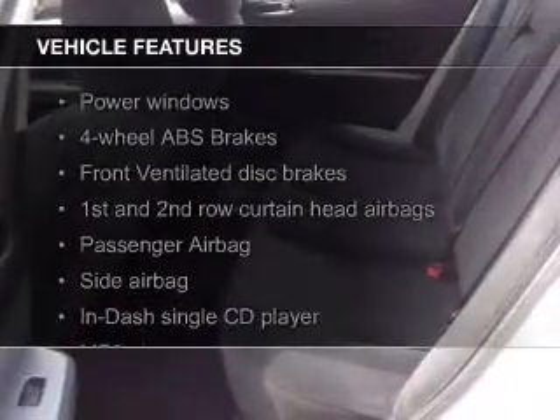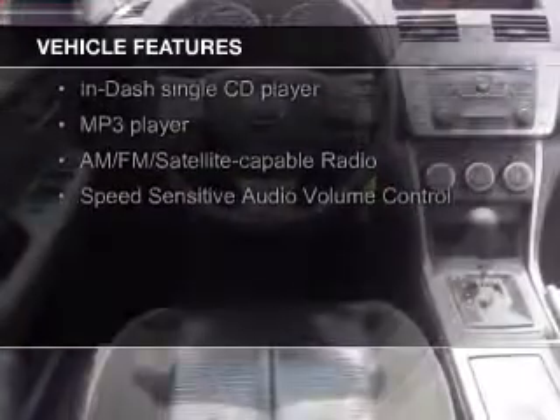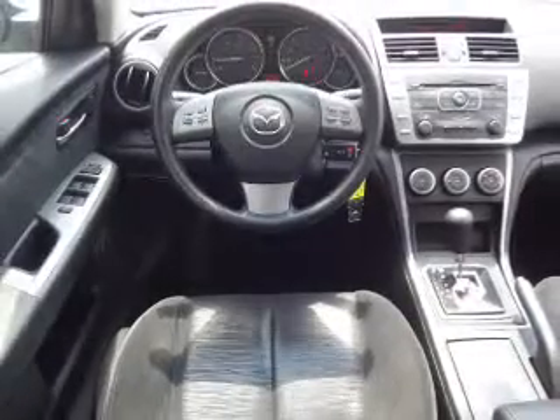The features include satellite radio, an auxiliary input, a tilt and telescopic steering wheel, cruise control, keyless entry, and an MP3 player.